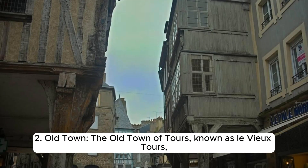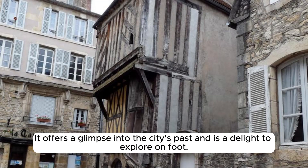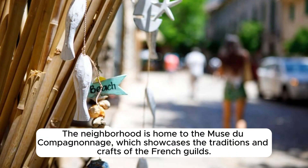The Old Town of Tours, known as Le Vieux-Tours, is a charming area with narrow streets, medieval buildings, and hidden courtyards. It offers a glimpse into the city's past and is a delight to explore on foot. The neighbourhood is home to the Musée du Compagnonnage, which showcases the traditions and crafts of the French guilds.